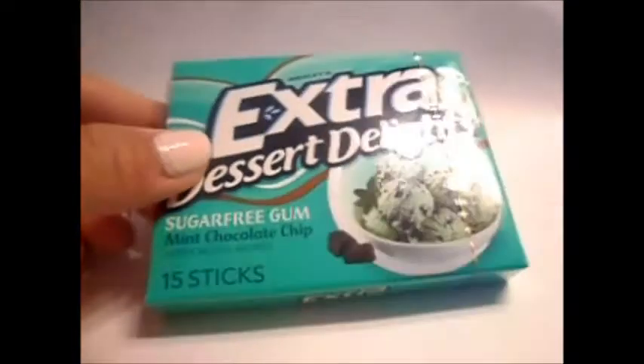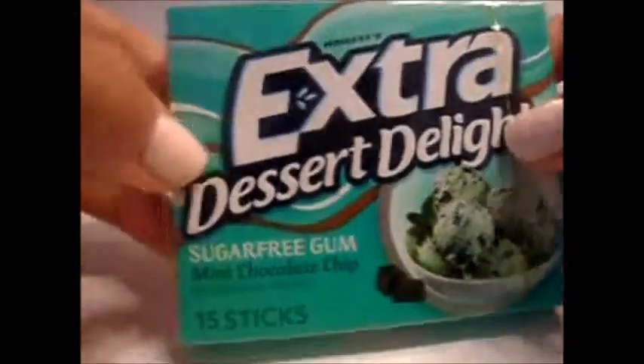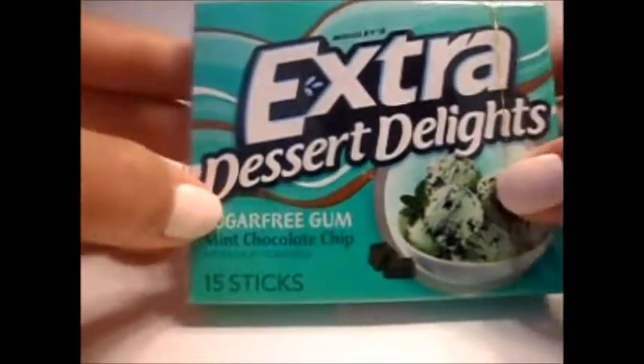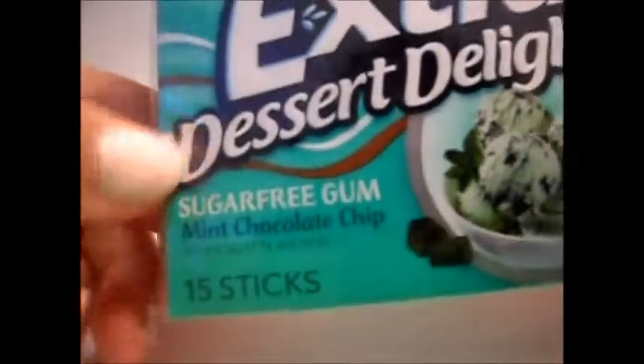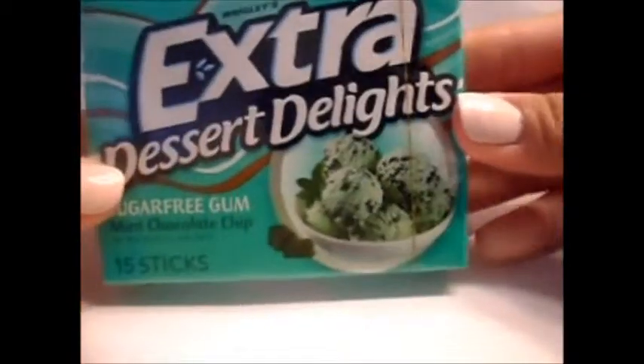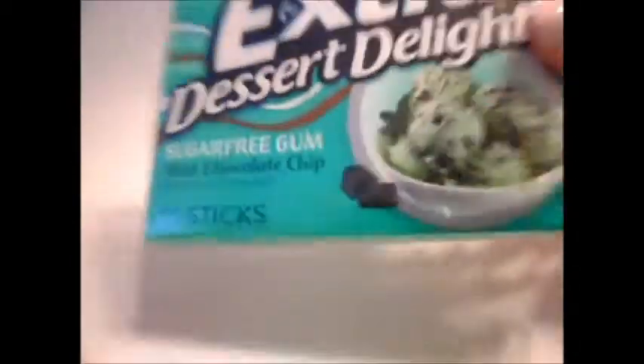Hey guys, it's Kevin Morgan and I'm going to do a review slash taste test on Extra Dessert Delights mint chocolate chip. It has 15 sticks. My favorite item is mint chocolate chip, so I decided to try this.